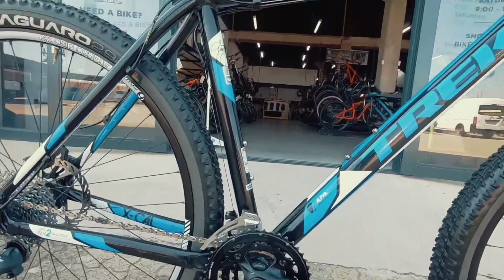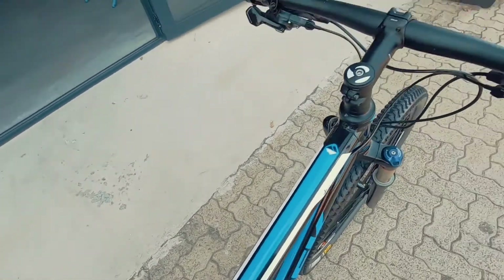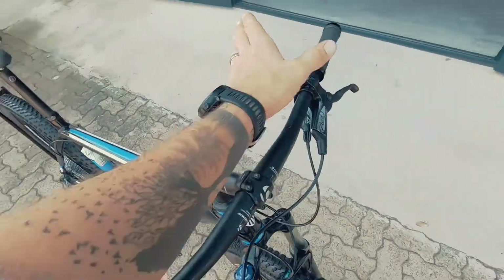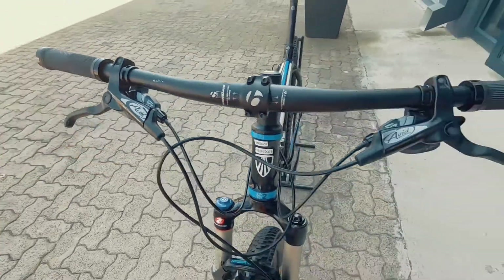Super, super nice looking rig. Coming up to that saddle, proprietary Bontrager saddle, a really nice looking top tube, nice compact bar, all the cables neatly hidden away. Some shifters underneath there — those are the X7 shifters hidden nicely under a set of Avid stoppers.